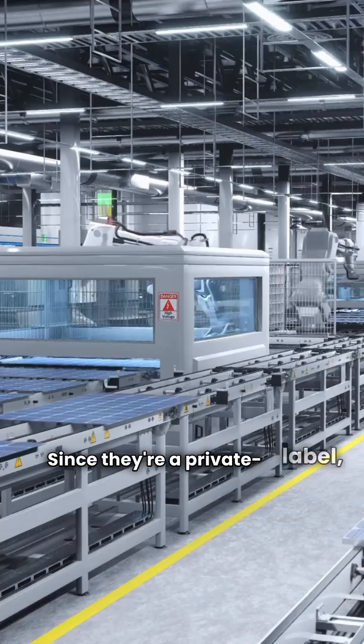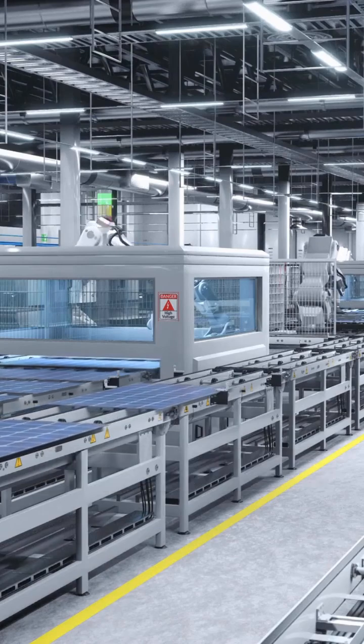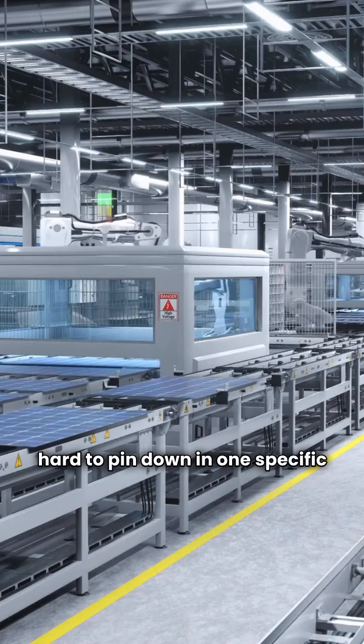Now, over to NextGen. Since they're a private label, the equipment features can be hard to pin down to one specific model number.